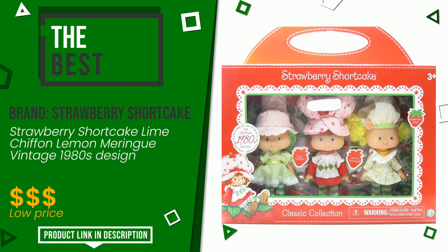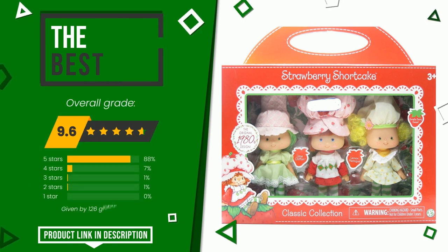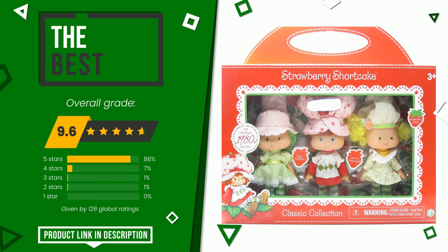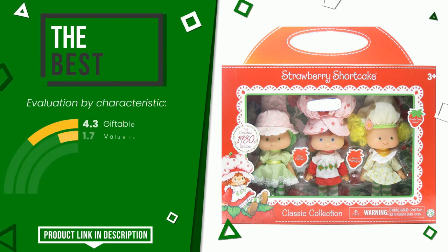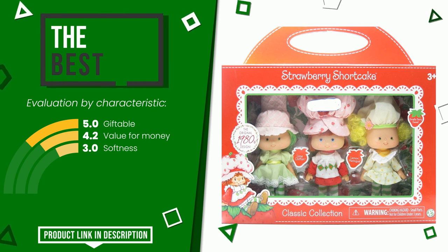The final grade awarded to this Strawberry Shortcake article is 9.6 out of 10. In this selection it turns out to be the best. Its strengths are giftable, value for money, and softness. If you would like more details about this product or would like to purchase it, click the link at the bottom of the video description.